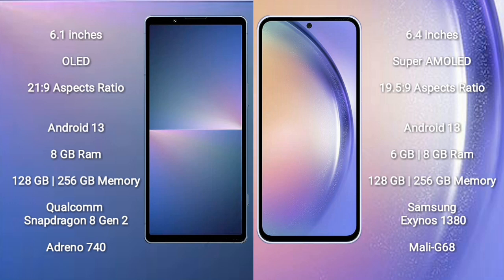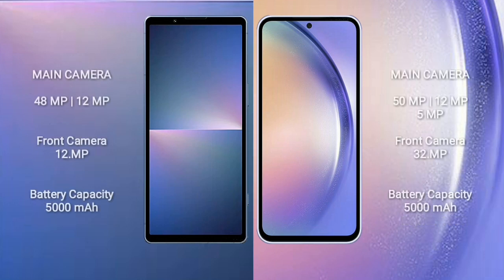Sony Xperia 5 Mark 5 has a real-time dual camera setup: 48MP plus 12MP, and a 12MP front camera. Sony Xperia 5 Mark 5 has a 5000mAh battery with 25W fast charging support.